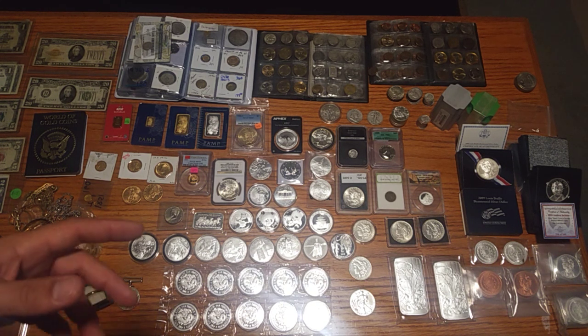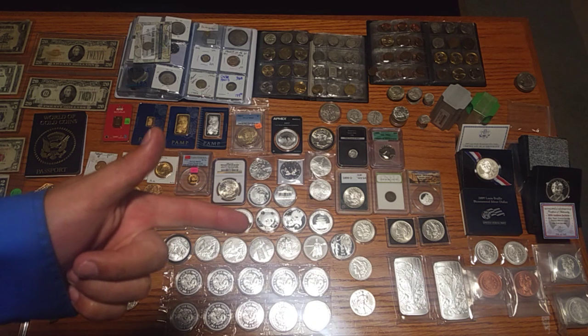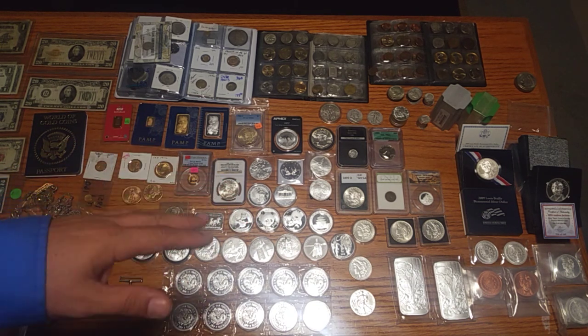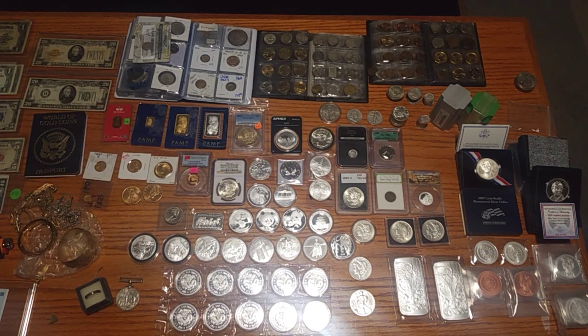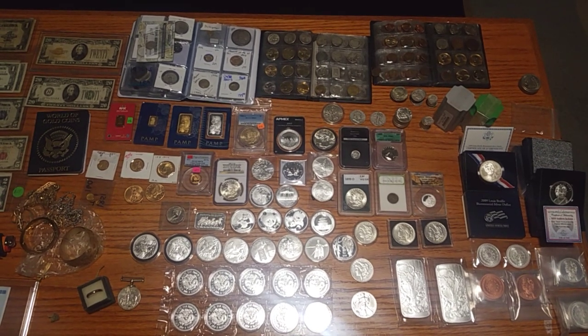Also do your research. Watch more videos, read more, do research on monetary history and what the Constitution says about silver and gold as money, and what other countries are doing. When you're first starting, old American silver coins are what I really like and recommend people purchasing.